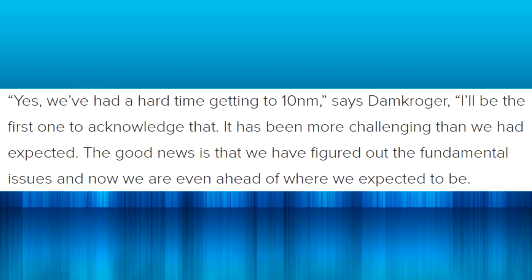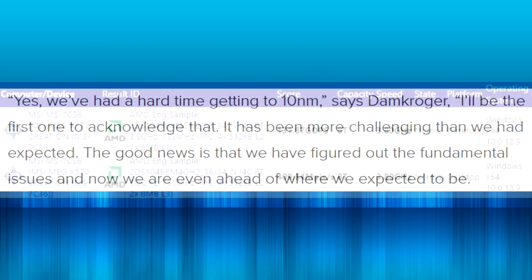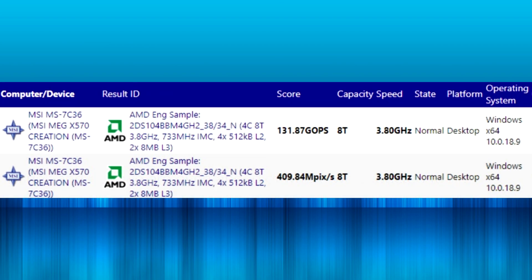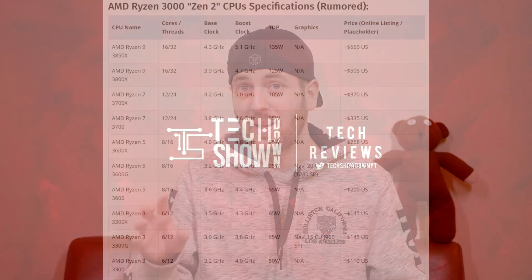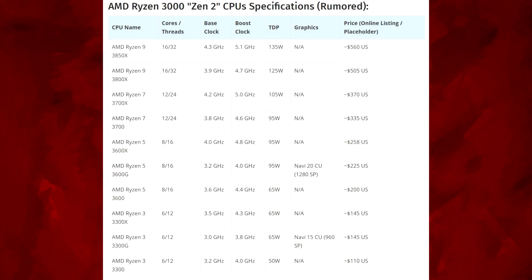With Ryzen 3000 or Zen 2 lurking just a few months away — one was actually just spotted the other day — and Computex not far away either, Intel is looking to be in a bit of trouble. These seven nanometer Zen 2 CPUs are supposedly going to be very powerful, and a lot of people are really hyped up around them with some serious rumored specs.